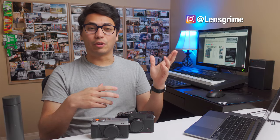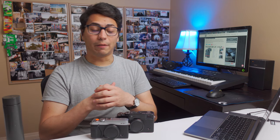Hi friends, welcome back. If you're new here, my name is Jorge. On this channel, we talk about photography and filmmaking, merging creativity and productivity to live a fulfilling life.